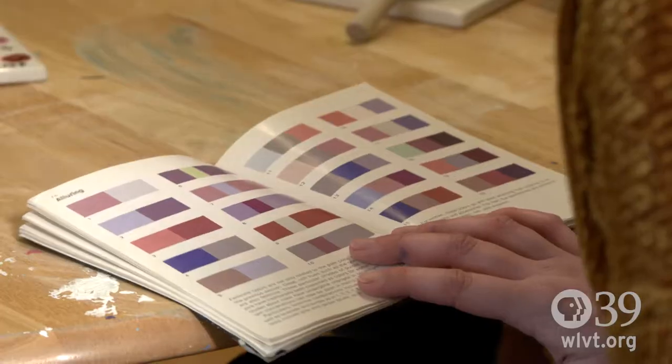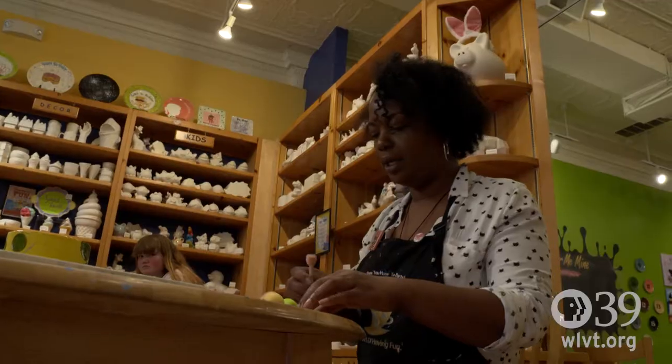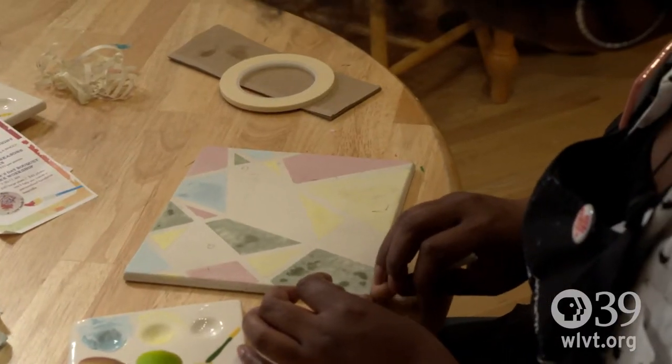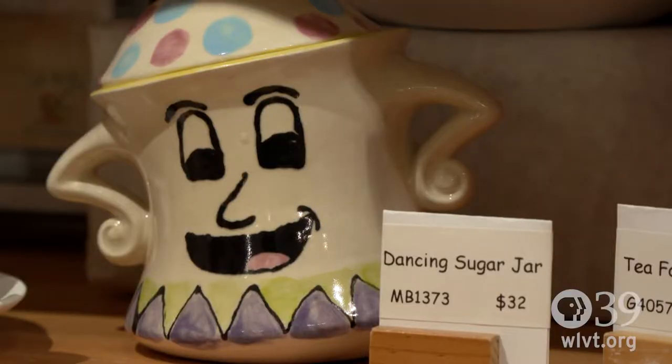Color Me Mine is art for everyone. We really strongly believe that everyone who walks in the door here can create a piece of art. And it's just a great space, a great energy.